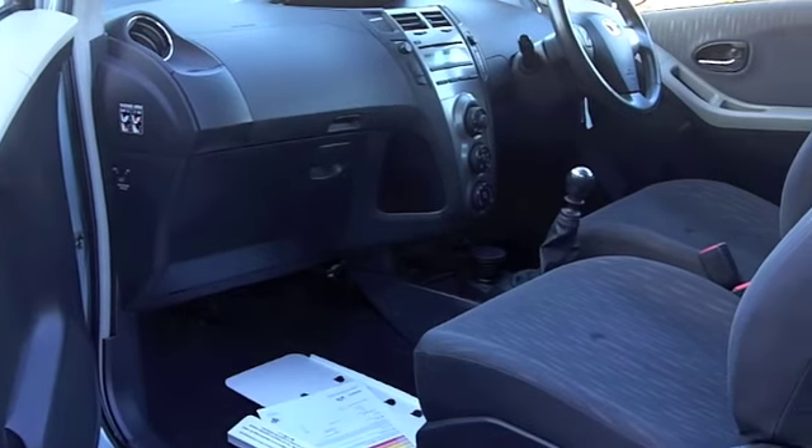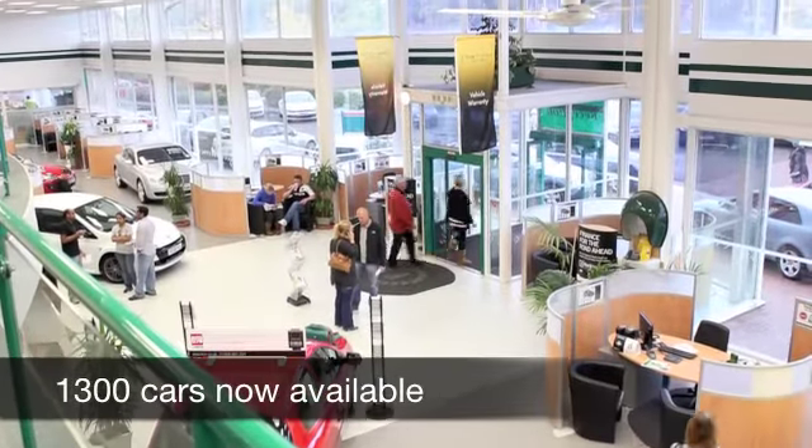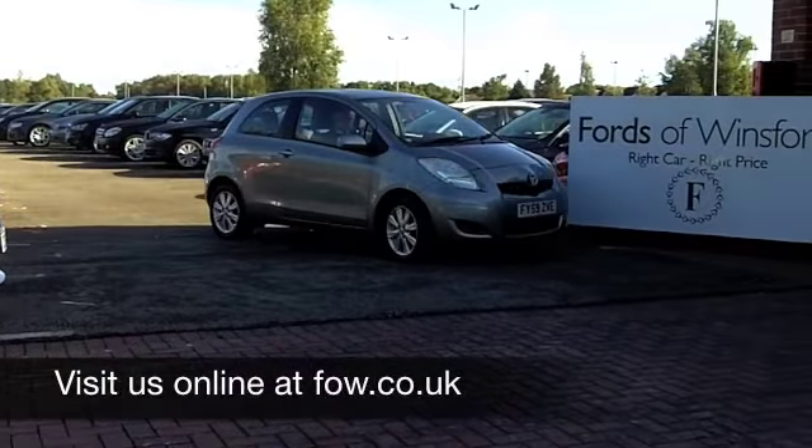Now, if you fancy a test drive, why not ring and reserve? We'll hold this car for you for up to 48 hours until you can get here. No deposit, no obligation. Come and discover this great car for yourself at Fords of Winsford.